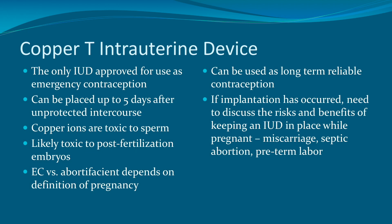Finally, the copper T intrauterine device can be used and is the only IUD approved for use as emergency contraception. It can be placed up to five days after unprotected intercourse. The copper ions themselves are toxic to sperm, and it is likely also toxic to post-fertilization embryos. There is some discussion about whether this is emergency contraception or an abortifacient, depending on how you define pregnancy — as either a fertilized egg or as an implanted fertilized egg. Once inserted, the copper T IUD can be used as a long-term reliable form of contraception. If implantation has occurred and a pregnancy is established, it is important to discuss the risks and benefits of keeping the IUD in place, as there is an increased risk of miscarriage, septic abortion, and preterm labor.